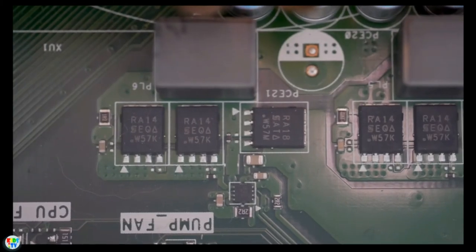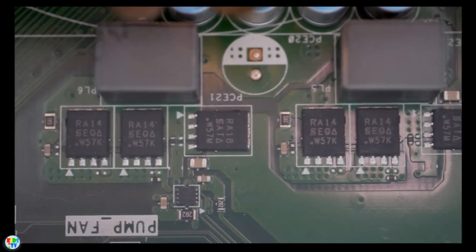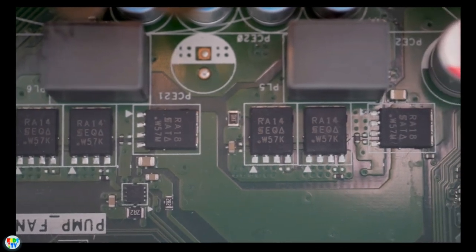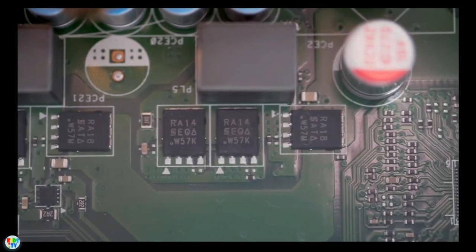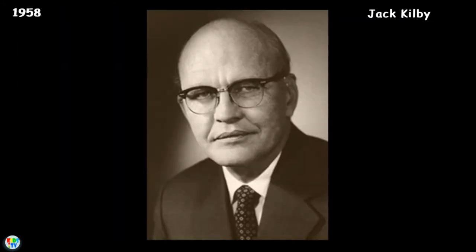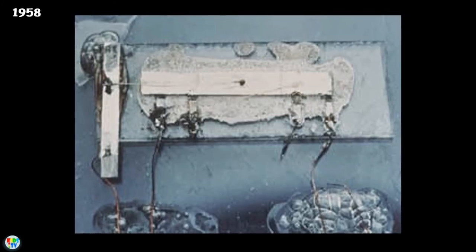The third generation computers used integrated circuits in place of transistors. The integrated circuit is a series of transistors placed on a single chip. They consumed less power and required low maintenance compared to their predecessors. High-level languages were used for programming, and these computers marked the beginning of commercial production. In 1958, American electrical engineer Jack Kilby invented the integrated circuit, or microchip.